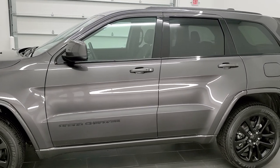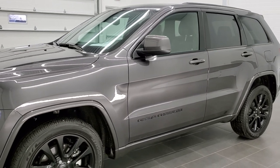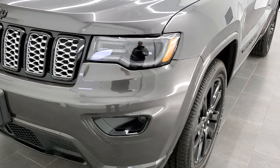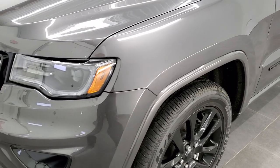Granite Crystal Metallic is the color. We shoot all of our videos in 1080p, 60 frames per second. So if you have HD capabilities on your computer, tablet, or smartphone device, turn them on right now — it is definitely your best way to check out the quality and condition of the vehicle before seeing it in person.